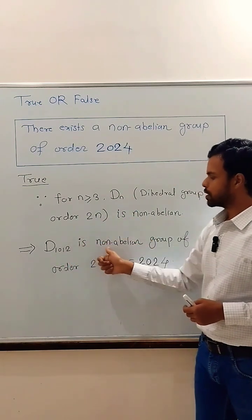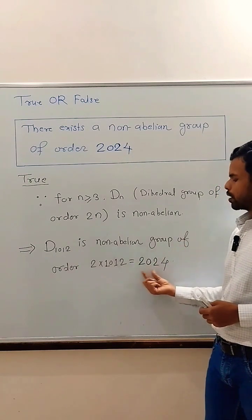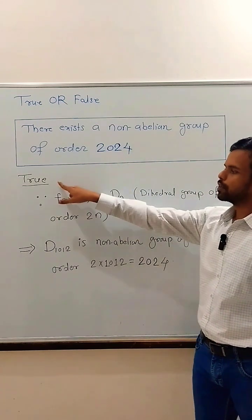So, this implies D1012 is a non-Abelian group of order 2 times 1012, that is, D1012 is a non-Abelian group of order 2,024. Therefore, there exists a non-Abelian group of order 2,024, and the given statement is true.